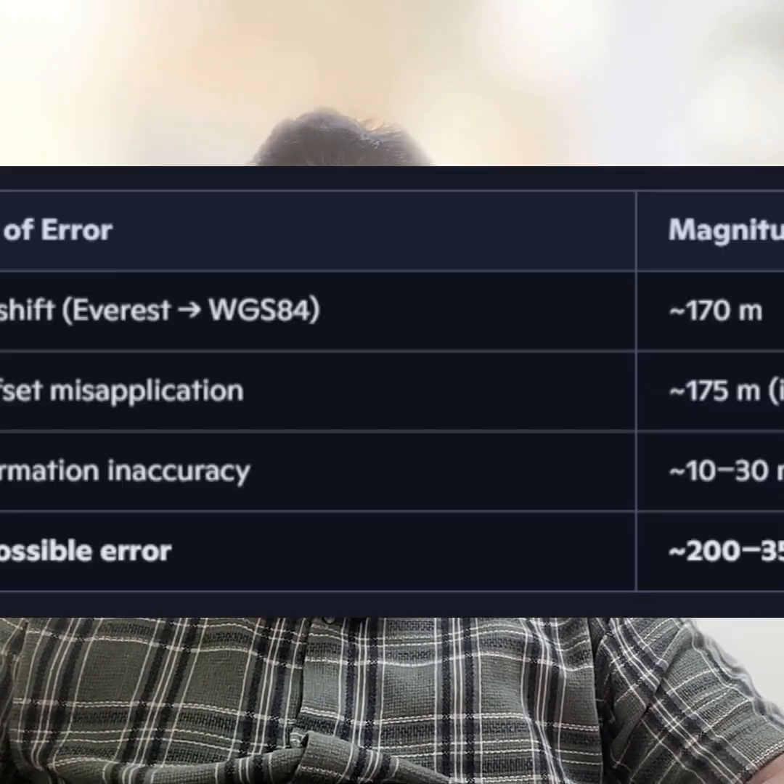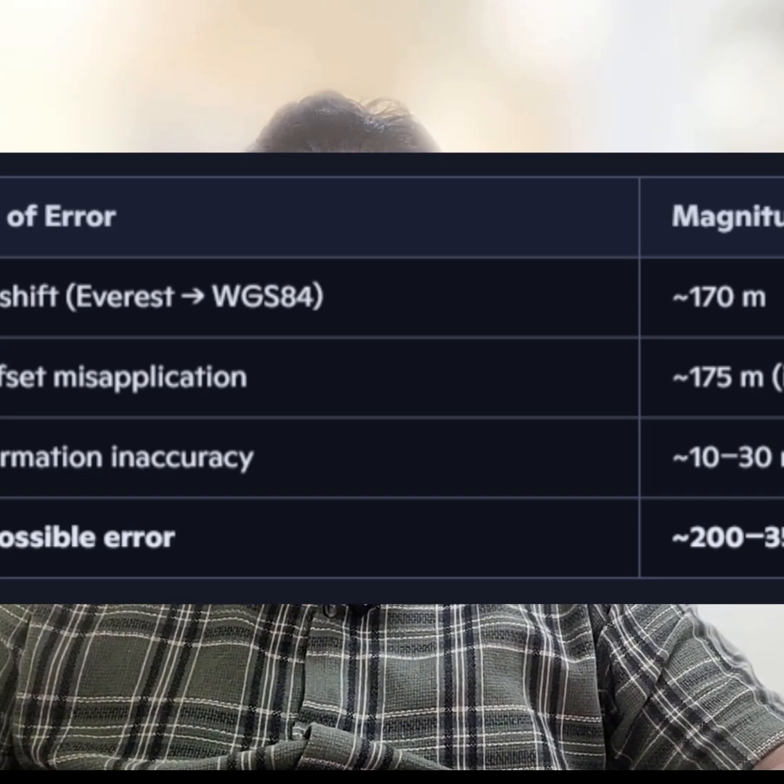So what went wrong? The answer lies in the hidden shift between Everest 1830 and WGS-84, and it can be very, very costly.